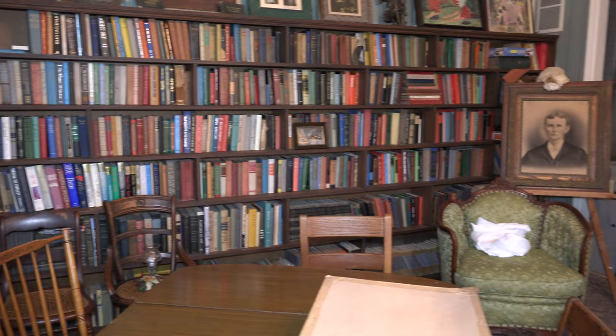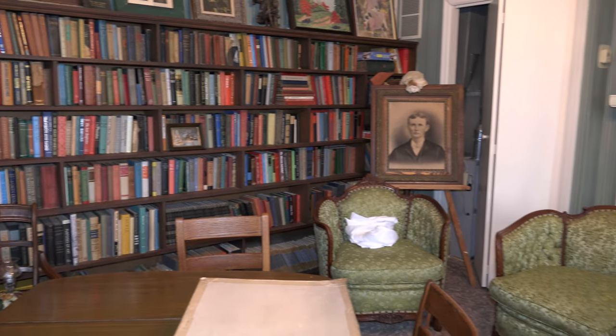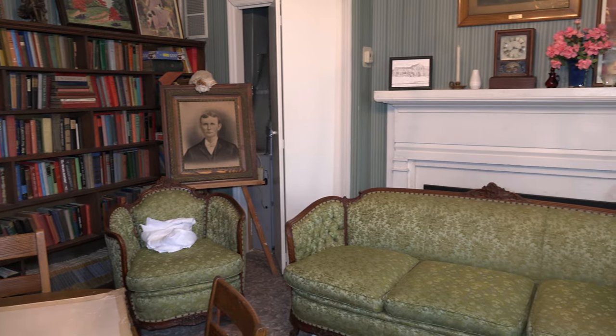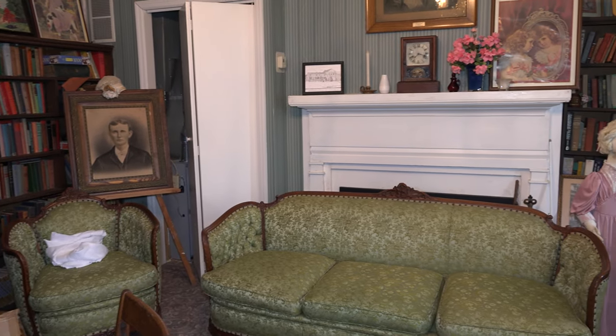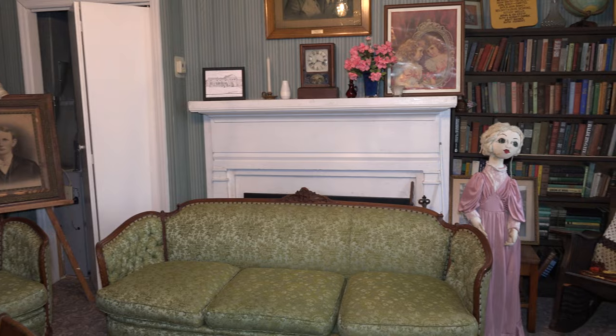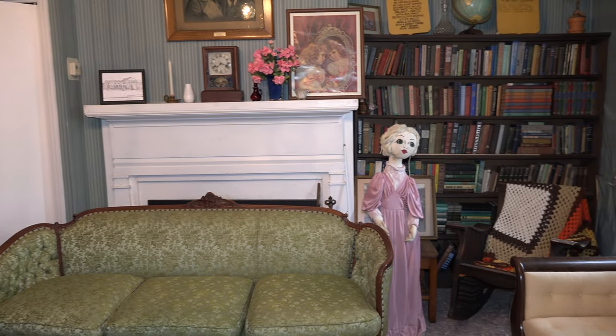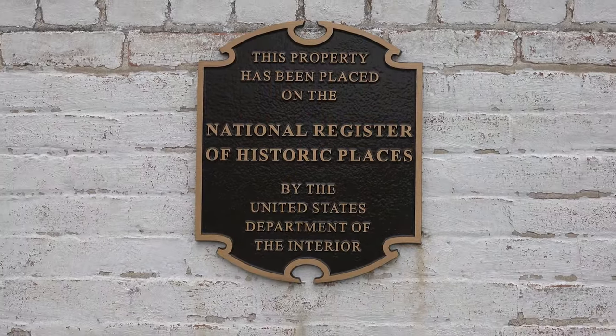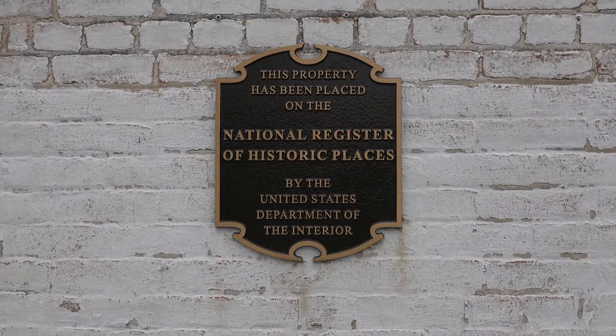The building was in severe disrepair by this time. Walls, ceilings, fireplaces, and the roof all needed immediate attention. Donations were generated over approximately 10 years to renovate the failing structure, and the Central House was proudly listed on the National Register of Historic Places on September 23, 1982.